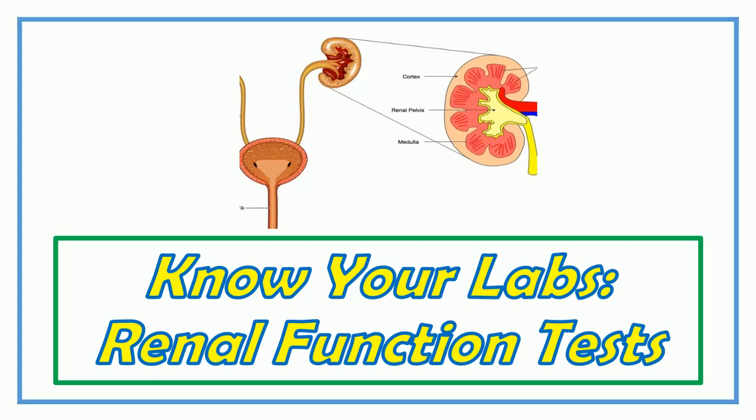Hello friends. Welcome to my channel for medicos. This video contains information on renal function tests, RFT. Before starting, I will request you to subscribe, share, and hit the bell icon for more such videos.